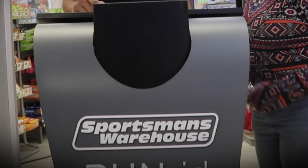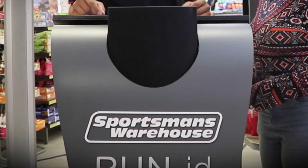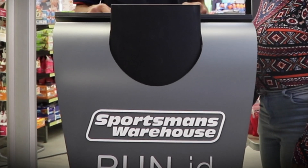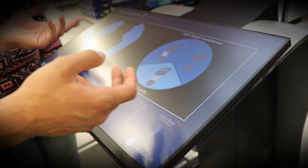This is RUN-ID. It offers world-class biomechanical gait analysis. Now you can find this industry-leading technology in a few of our selected stores across South Africa.